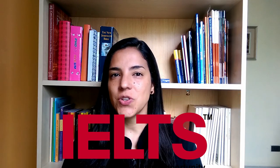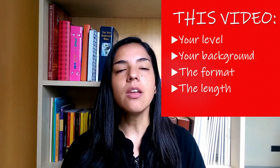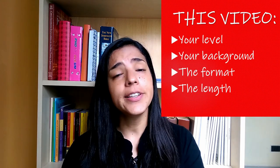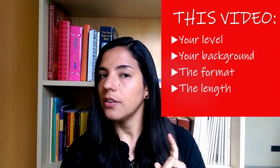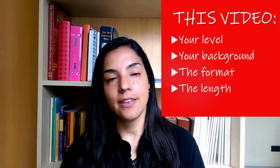Hi, welcome. Today we are going to talk about IELTS versus TOEFL — which one should you take? Many people ask this question, and the answer is: it depends. You have to make that decision according to four main factors: your current level and score you need, your academic background and kind of English you speak, the format of the exam, and the length of the exam.